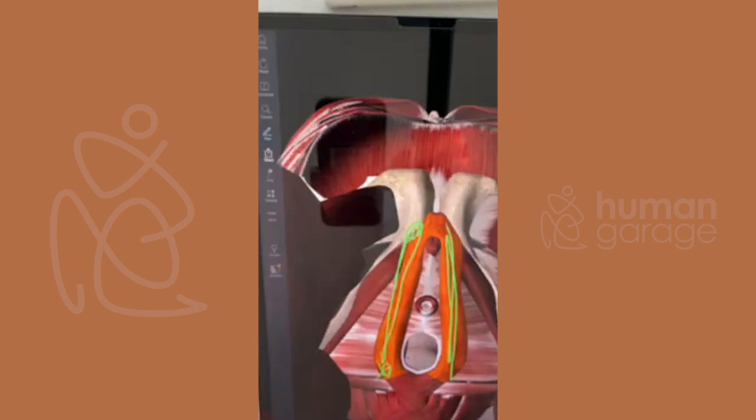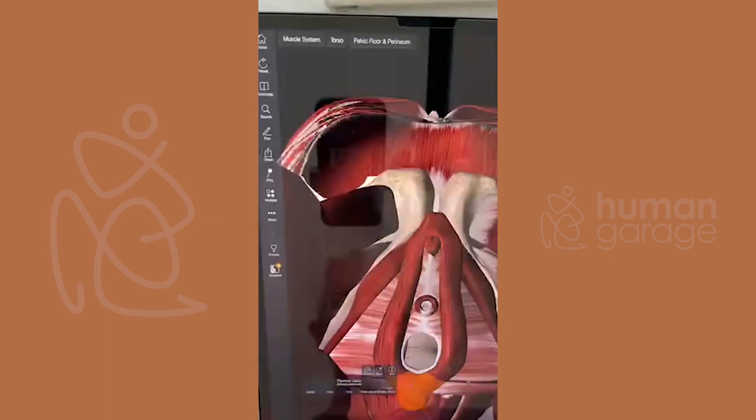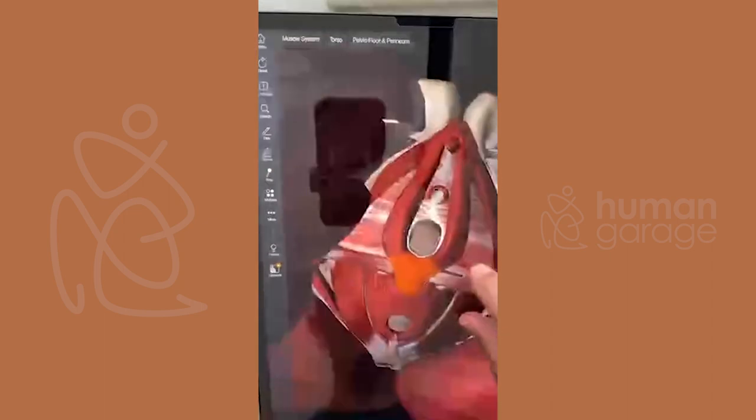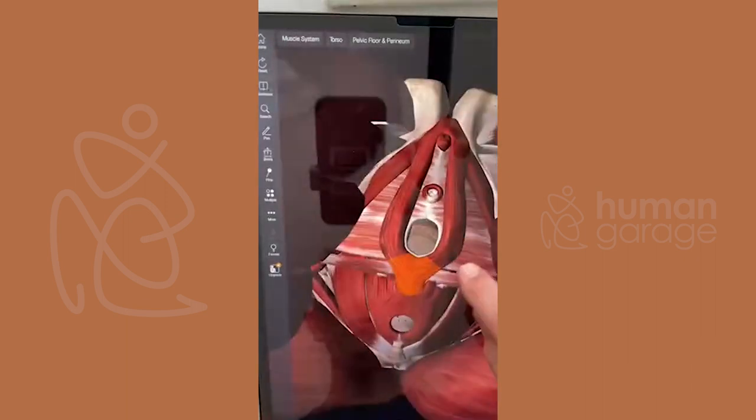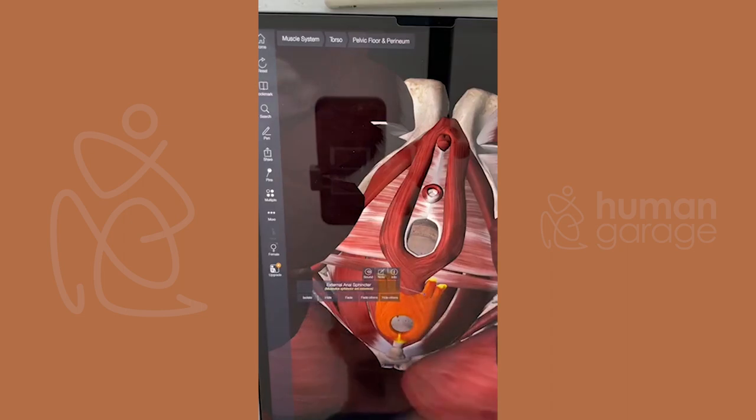This is a big issue with women who have pain during sex, because there's going to be contraction around here — that's the first area of contraction. And this tissue goes right up into the rectum — it's all connected here.